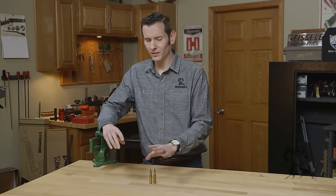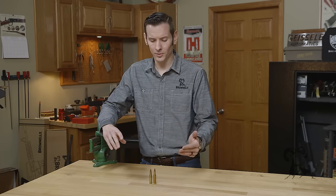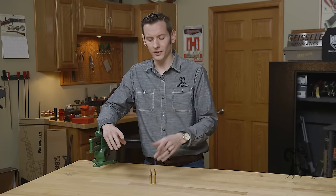Always verify with the manufacturer if it's a newer production rifle and it says 7.62x51 — verify that it's okay for .308. Most modern chambers are cut for both, so you're good to go there and shouldn't have any issues, but if you have any doubt at all, double check.